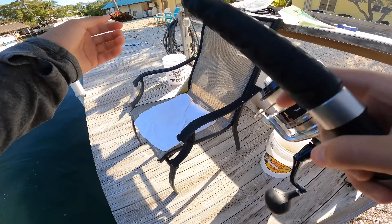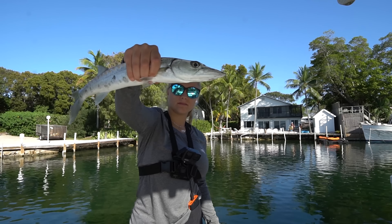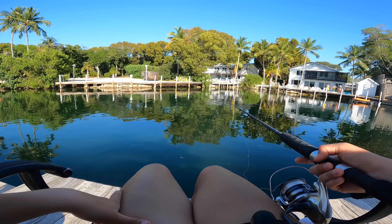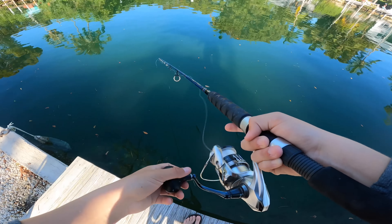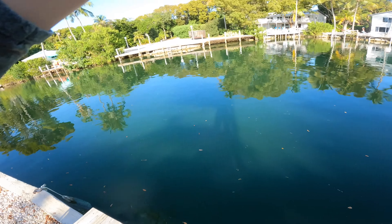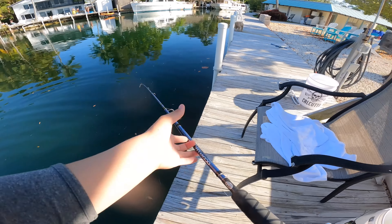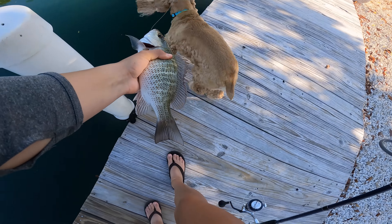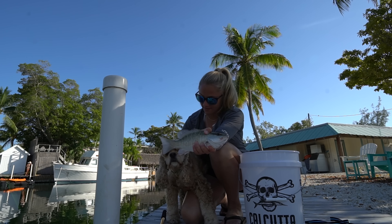I finally got one! Baby barracuda! There's like a four-foot one over there. Snapper — you want to see the snapper? Here's fish number one — cute little guy. I don't think the dog likes him.